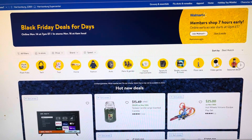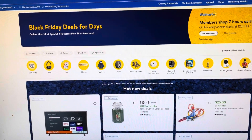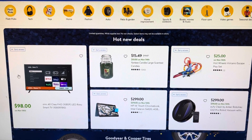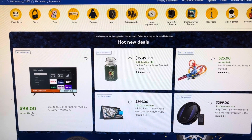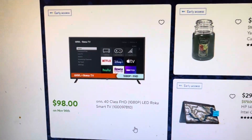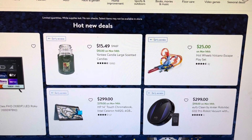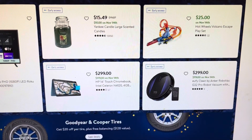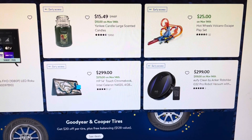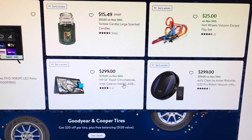Hey everyone, welcome back! I wanted to share that Walmart has started their second Black Friday deal. I wanted to show you some of the different items they have on sale. You can get a 40-inch TV for $98, Yankee candles for $10, this Hot Wheels toy for $25, and a robot vacuum for $119, normally $299.